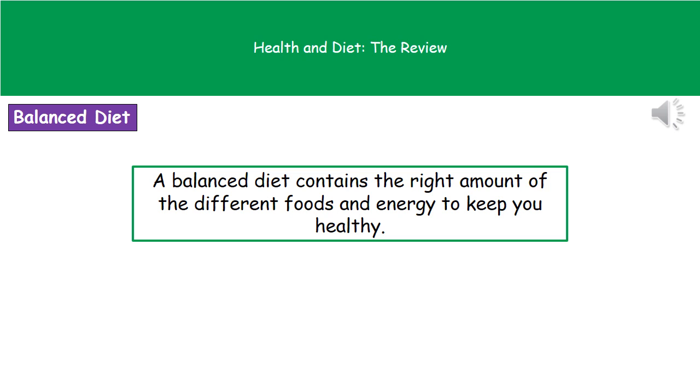Welcome to our review on health and diet. First thing we need to understand is what we actually mean when we're talking about a balanced diet. When we refer to a balanced diet, what we're referring to is a diet that's going to contain the right amount of all of the different foods and energy to keep you healthy.